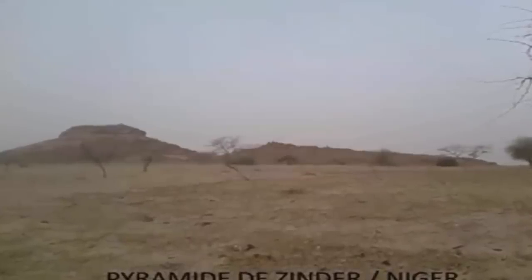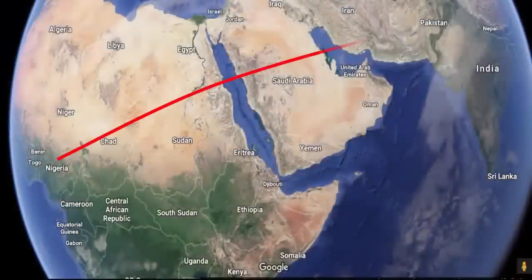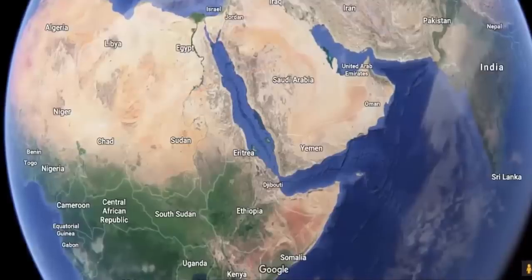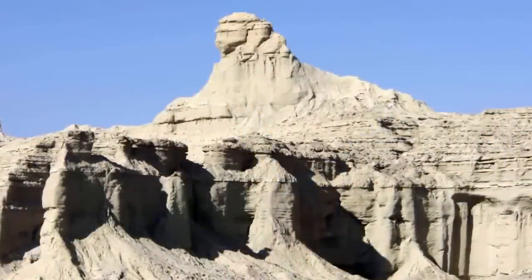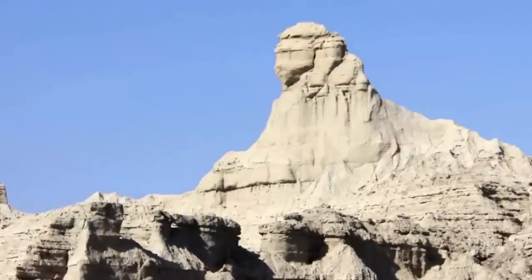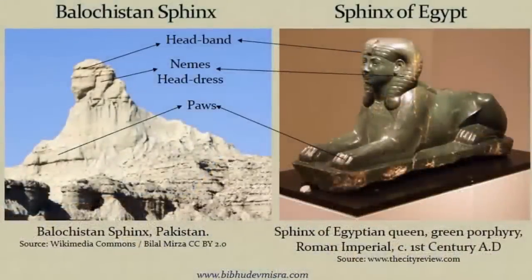What some may find astonishing is that exactly 6,000 kilometers to the east, in a place known as Baluchistan, Pakistan, another sphinx can also be found, clearly of a similar antiquity. This supports the suspicion claimed many times on our channel that a civilization which far preceded the ancient Egyptians actually built these amazing pyramids.